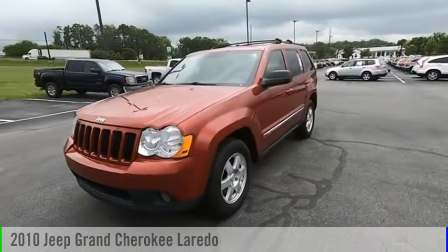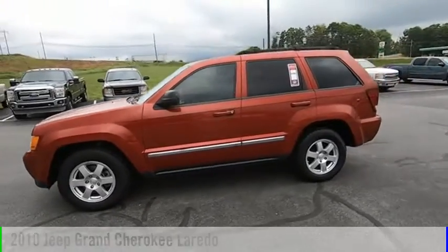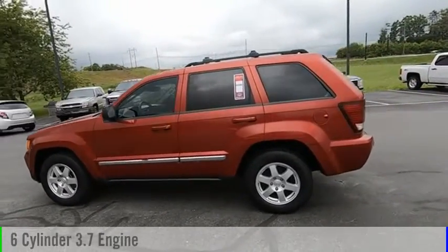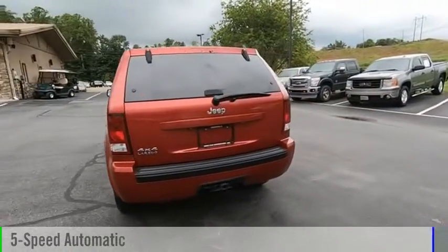Looking for the right vehicle? Check out the 2010 Grand Cherokee. This vehicle is powered by a four-wheel drive, six-cylinder, 3.7-liter engine, and comes with a five-speed automatic transmission.